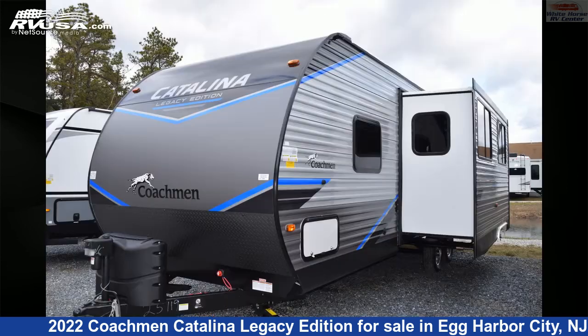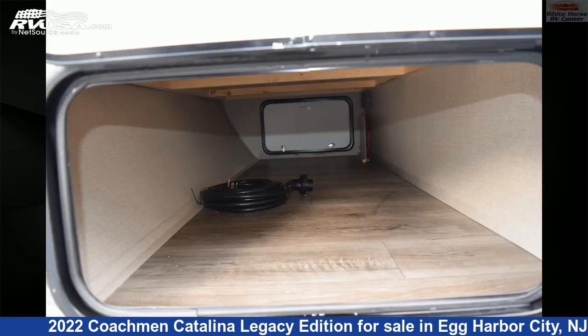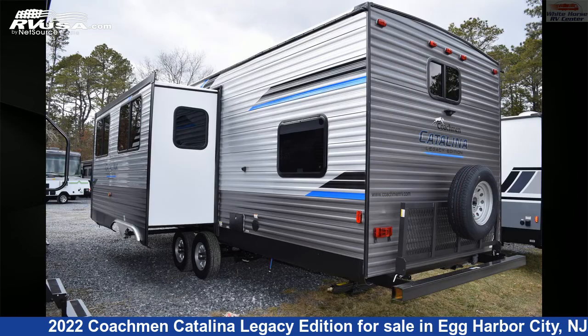This new Coachman is 34 feet 2 inches in length and features one slide-out, sleeps 11, auxiliary battery, leveling jacks, skylight, CO detector, DVD player, awning, microwave, slide-out, smoke detector, external shower, and 44 gallons fresh water capacity.